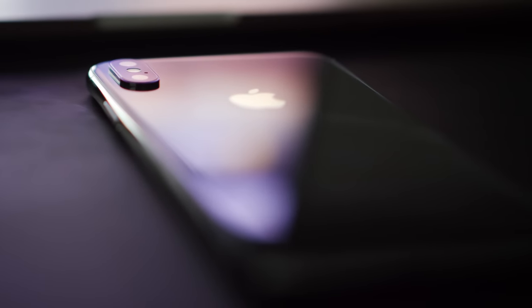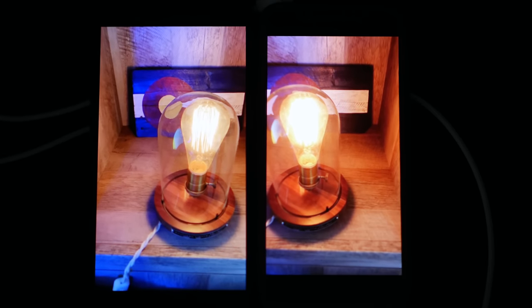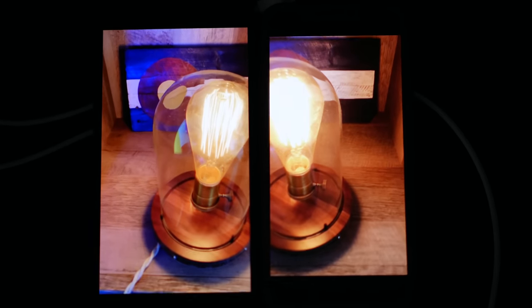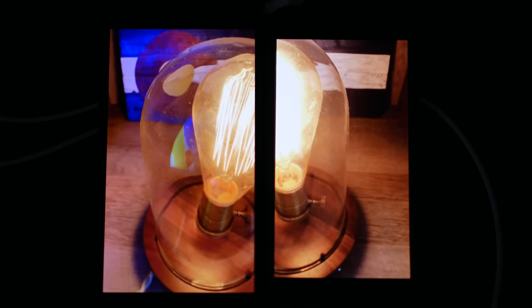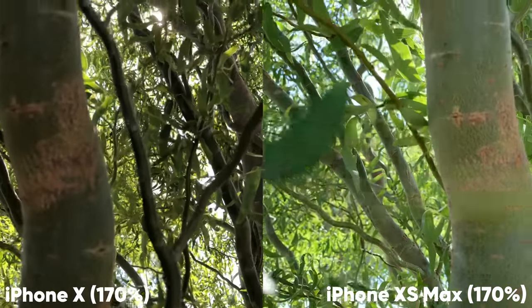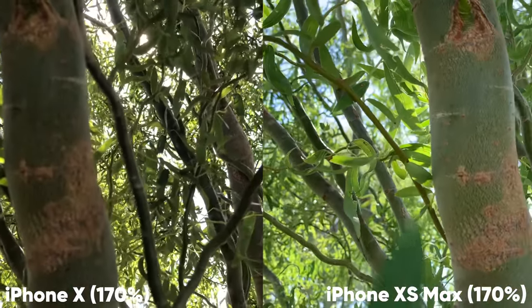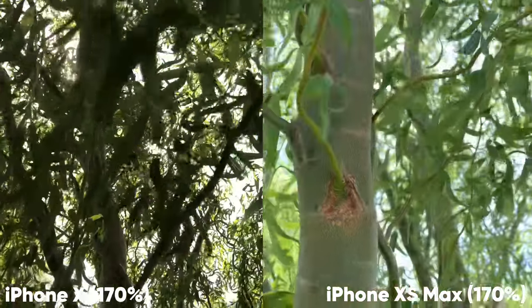The camera on the XS Max is the one thing that really makes my iPhone X feel inferior, and it's mostly due to the Smart HDR. After doing the camera test and seeing those results side by side, I would never want to go back to the X's camera — that's how much of a difference there is. The range of color, along with the level of detail captured in both brighter and darker areas, are massive improvements for both photos and videos.